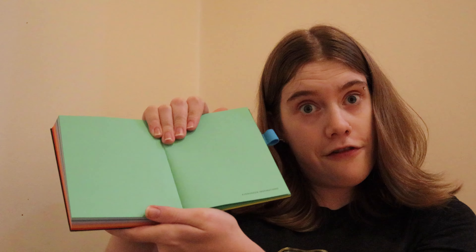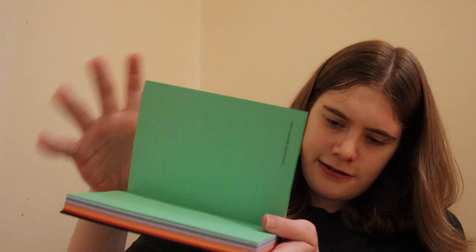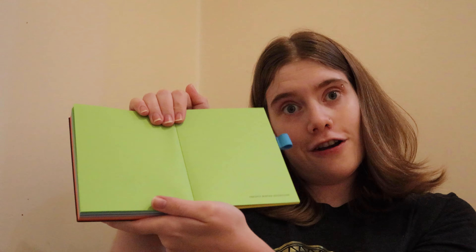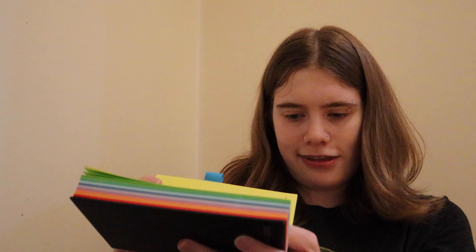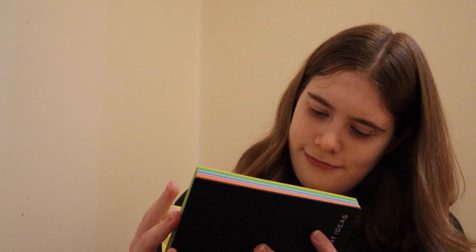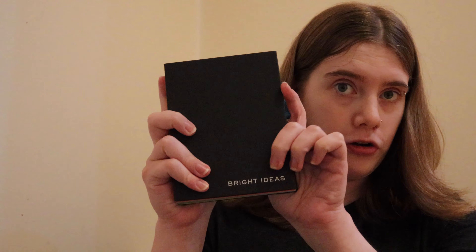Deep Reflections. Green Inspirations. Freshly Minted Inventions. Sunny Thoughts. And the brand that this was made by is called Chronicle Books.